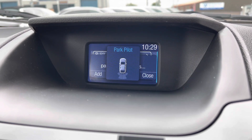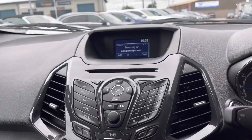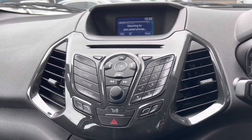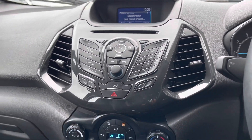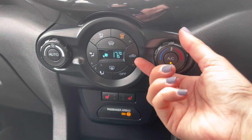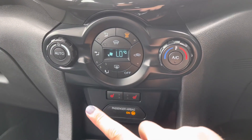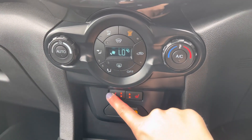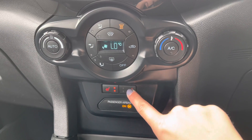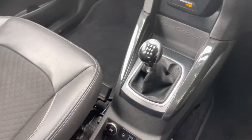Just below the infotainment screen you've got the main buttons and dials to control your digital display, including buttons for CD, radio, AUX, phone and main menu. Down here you've also got climate control, easily adjusted with these buttons and dials, and you can see the exact temperature. Another added bonus of the front seats is that they've got the heated option, which makes those cold winter mornings much more enjoyable.